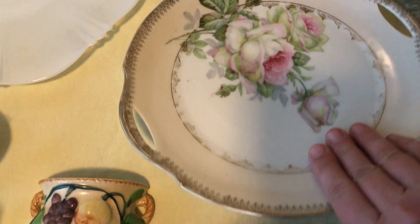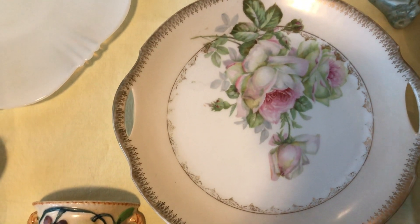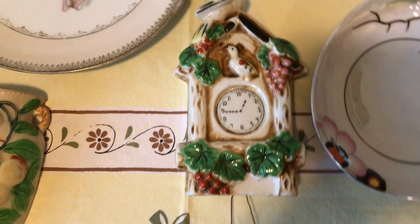I got this plate — very, very pretty. It just has Bavaria and something else I can't quite read — it's really small. I thought that was really pretty, just a decorative plate in good condition, with a little bit of paint loss but overall still in very nice condition.